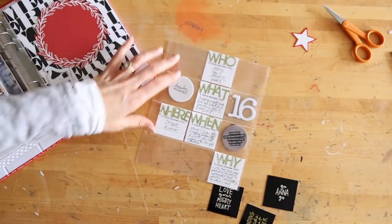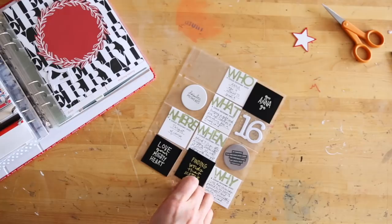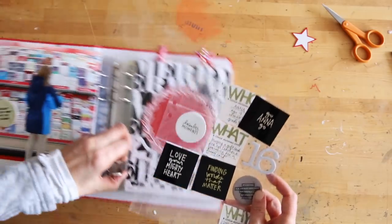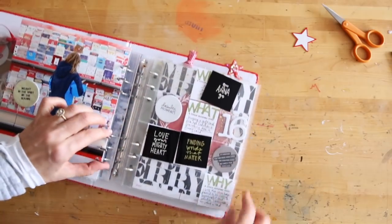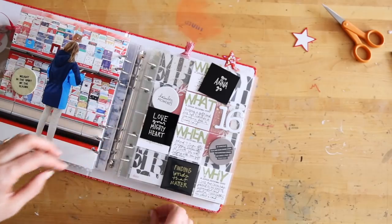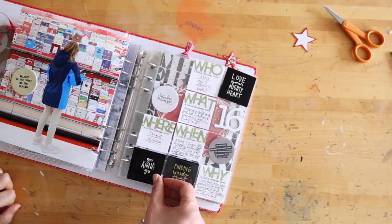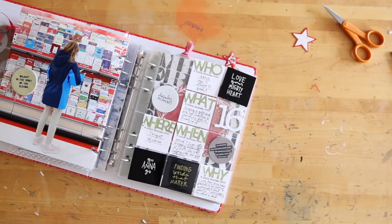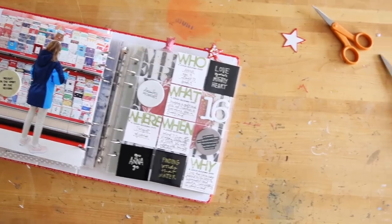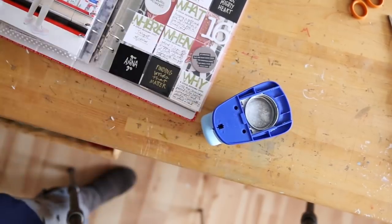To go along with my who, what, where, when, why, I printed out a couple of other little embellishments that I thought could add in and speak to this idea of picking out cards. I need to figure out how I want them arranged. I made one that says 'love your mighty heart,' one that says 'finding words that matter,' and one that says 'go and a go' — those are black, just printed on photo paper. I'm actually thinking I might use a circle punch on that 'go and a go' one so I have one more circle embellishment on there.